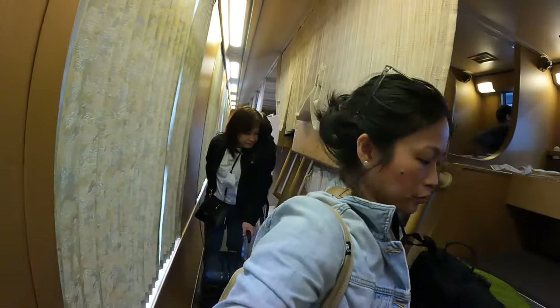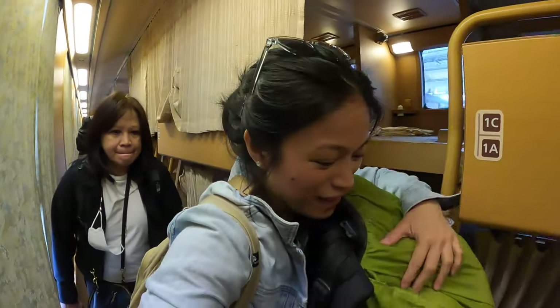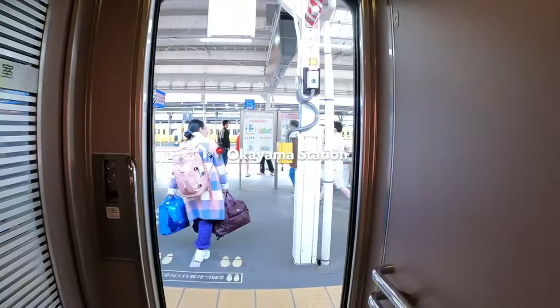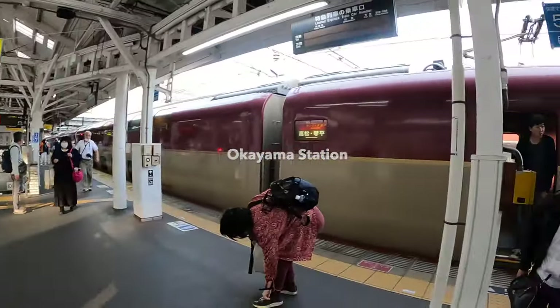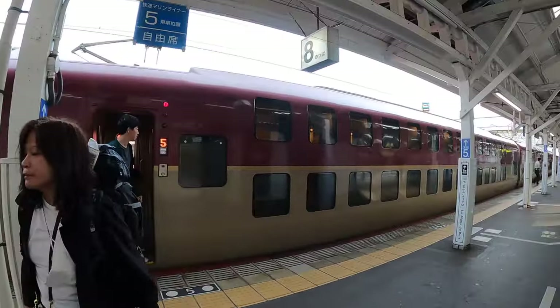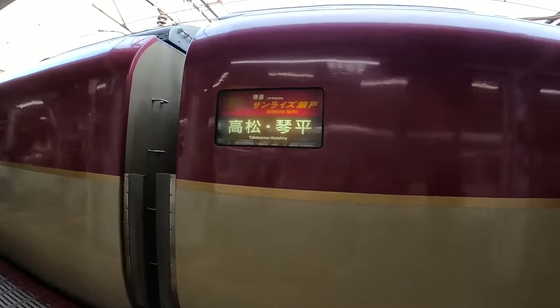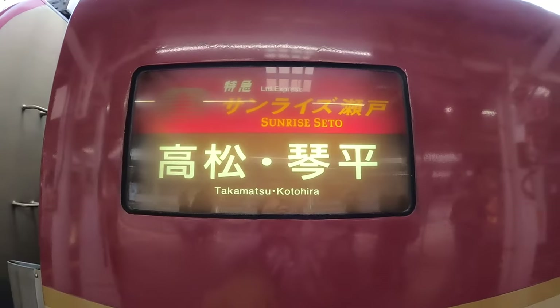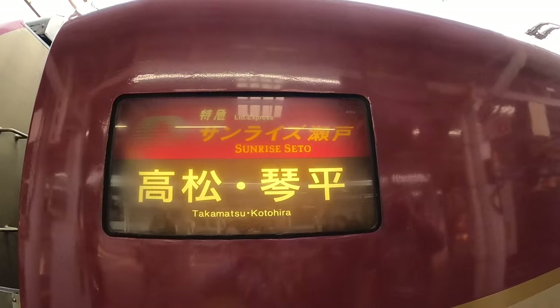Riding Sunrise Express is such a unique experience. The train is very fascinating and the views are spectacular, especially at daybreak. It also saves you one night's worth of accommodation. My tips if you want to book the Nobi Nobi: first, book in advance; and second, bring a light sleeping bag or fleece for your back and a small pillow for a more comfortable sleep.